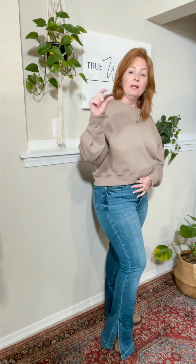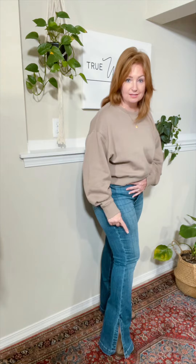We've had a boot cut slim fit with a slit before, and it is the jean I have absolutely by far sold the most of ever. And this is the same, except it's got a darker wash and a taller slit. So you're definitely going to want to jump on these.